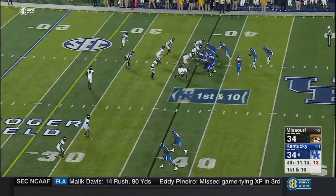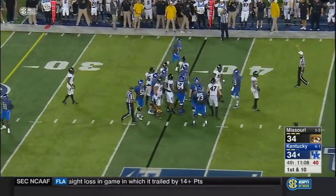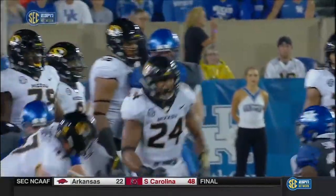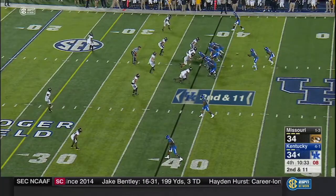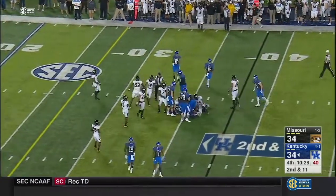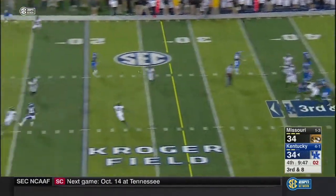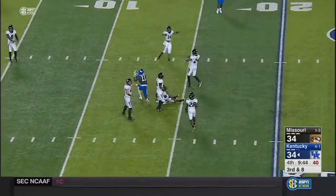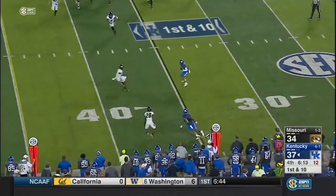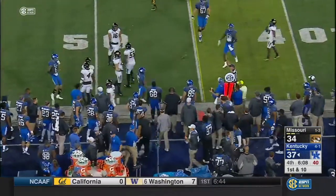Snell straight ahead — he's got no place to go, he is lit up. He's been in on a couple of blitzes, getting in the face of Johnson — all night has had trouble with Stephen Johnson's cadence. Kentucky picks up the blitz, and Johnson throws for a first down past the 40. Now at the Missouri 37 with just over 11 minutes left in the game. Johnson to Juice — and Juice gets a block and steps out of bounds, just shy of the 45-yard line.